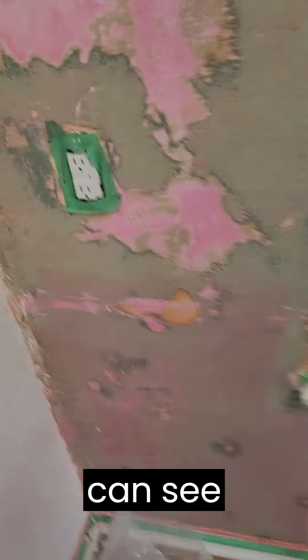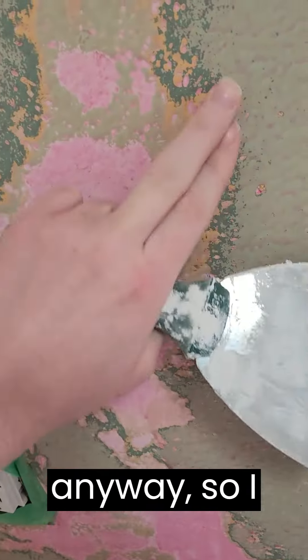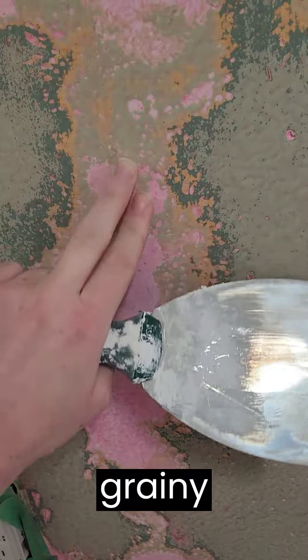I don't know if you can see, but this wall is really grainy anyway, so I think it kind of pushed the grainy plaster into it. So I think it turned out pretty well.